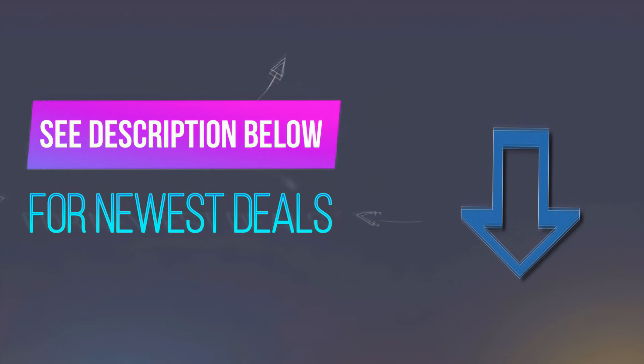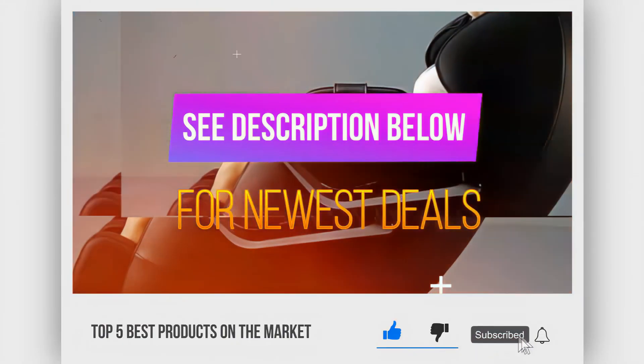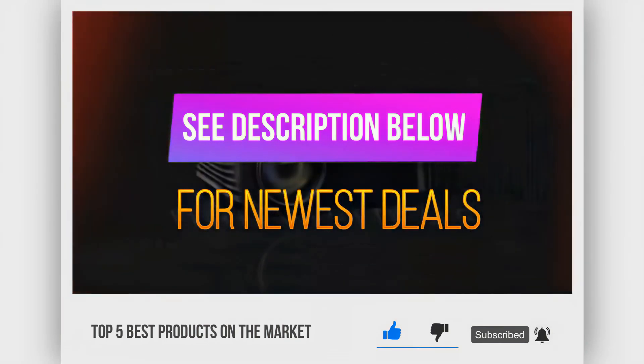Before we reveal number 1, be sure to check out the description below for the newest deals on each of these items, and be sure to subscribe if you want to stay up-to-date on the best products on the market.